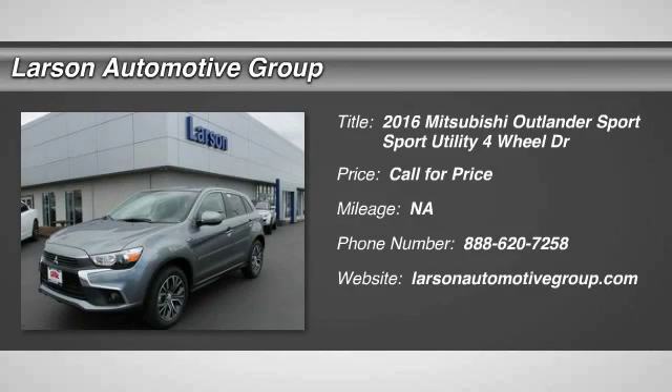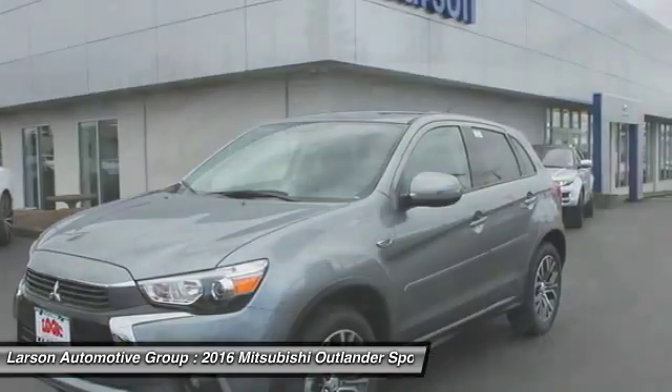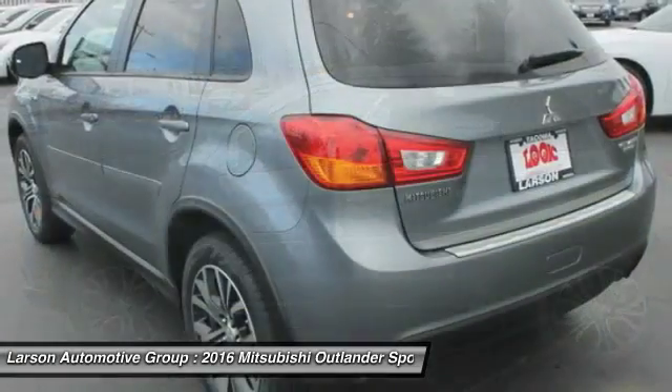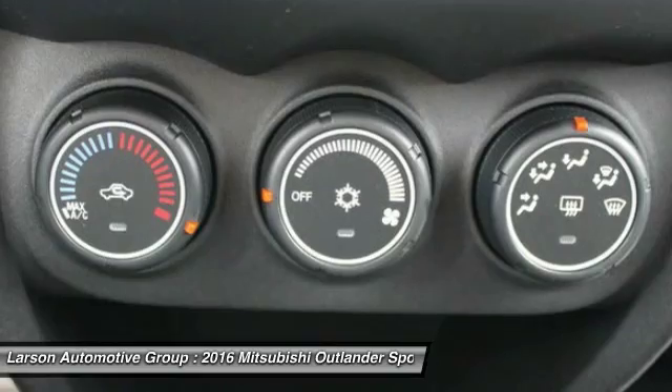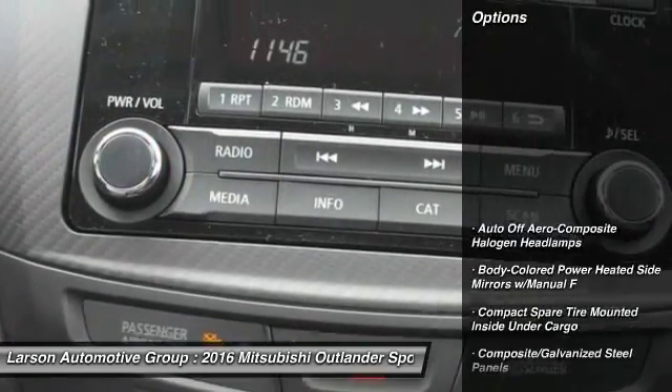2016 Outlander Sport. The all-new Outlander Sport features a fuel-efficient engine paired to either a five-speed manual or a continuously variable transmission and comfortable accommodations for five. Passengers will be treated to a refined ride in comfortable surroundings with a host of welcome features. Here are some of this vehicle's great options.